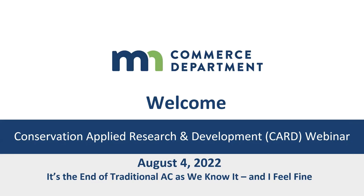Good morning and welcome to this Conservation Applied Research and Development, or CARD, webinar, which is going to report on key findings and the possibilities to completely displace central air conditioning with dual fuel heat pumps in residential buildings.